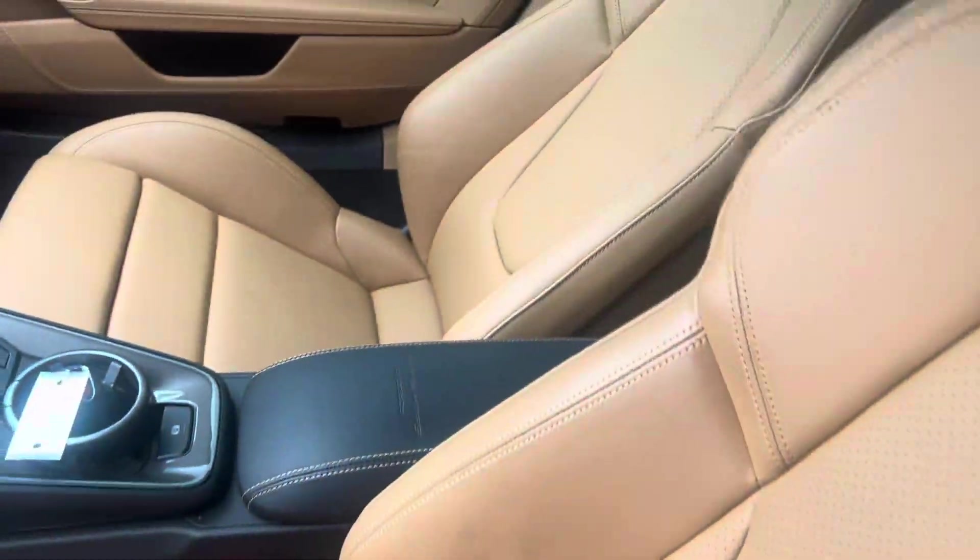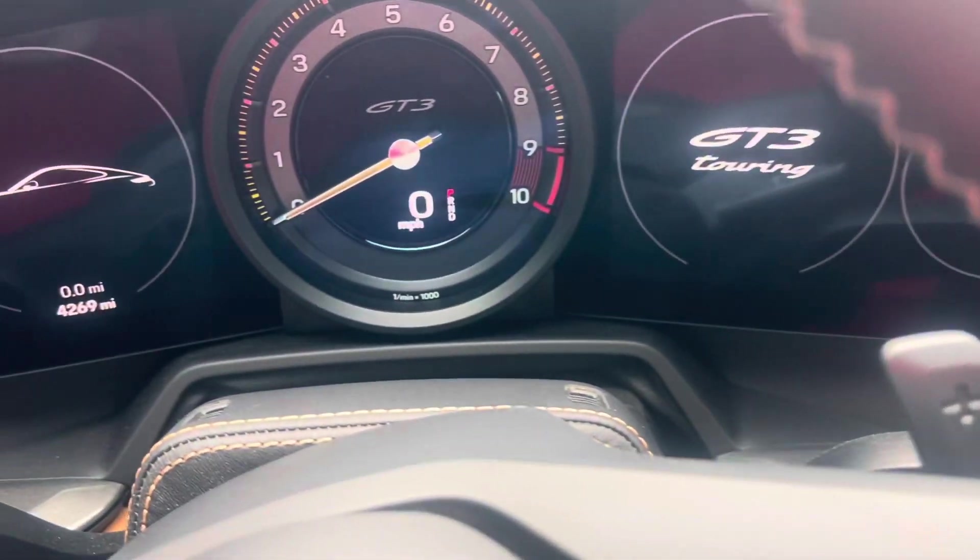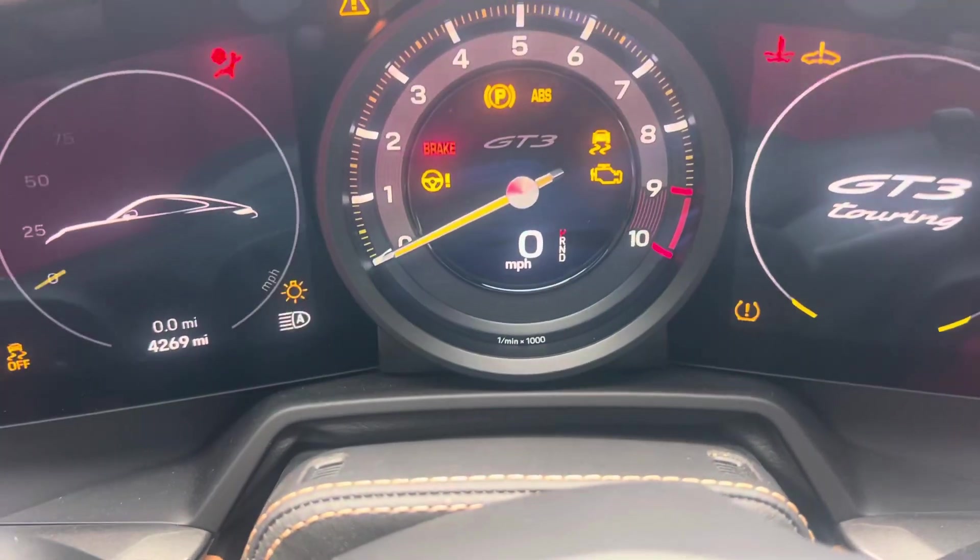This car's recent arrival has not gone through our detail process yet. 4,269 miles as it sits.